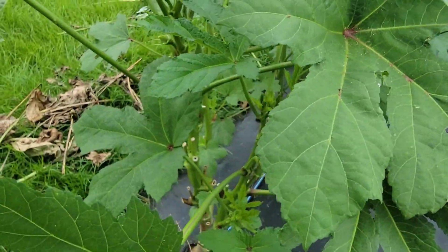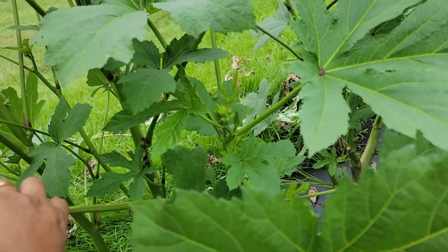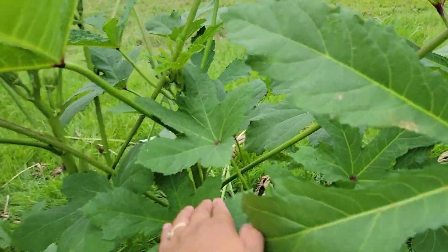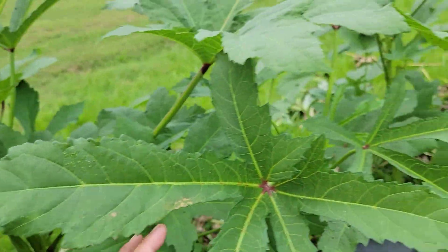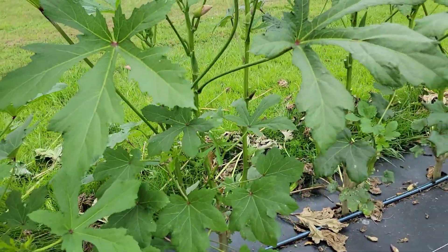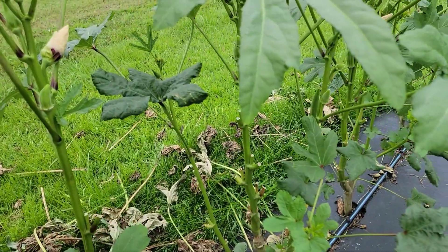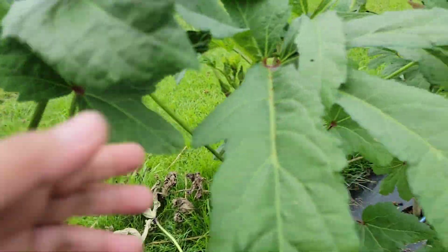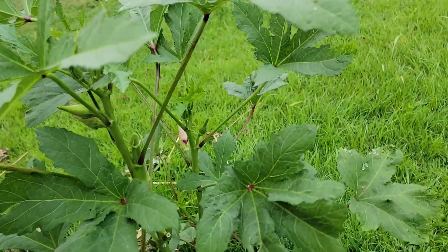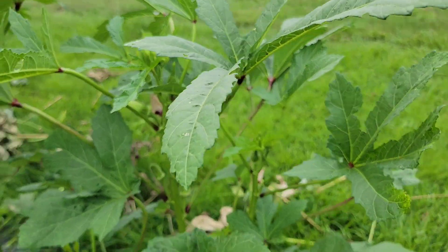We sell our okra cheap because we grow them ourselves. Last year we tried buying okra from the produce auction, but unfortunately they don't last long because when it's too hot the quality of okra pods deteriorates quickly — you have to consume or sell them right away. This year we have not bought any okra to sell at the stand yet, just selling what we've harvested. We only have 30 plants but they are good producers.